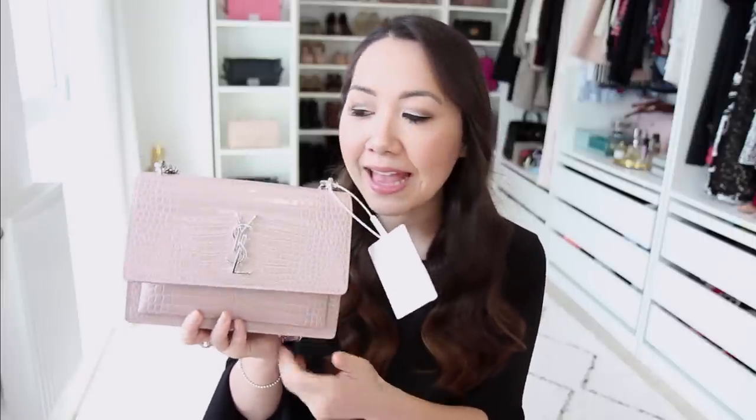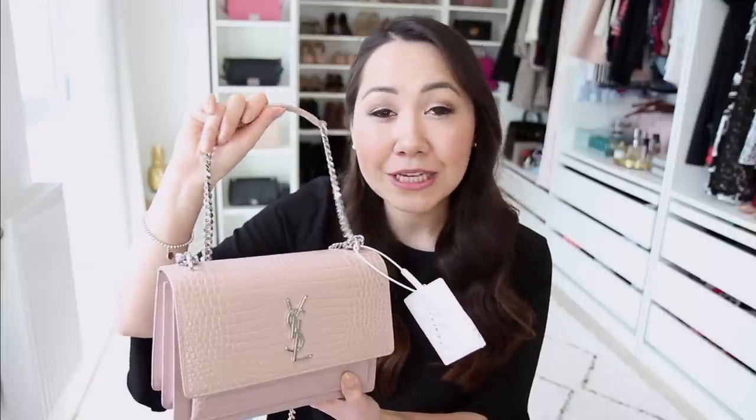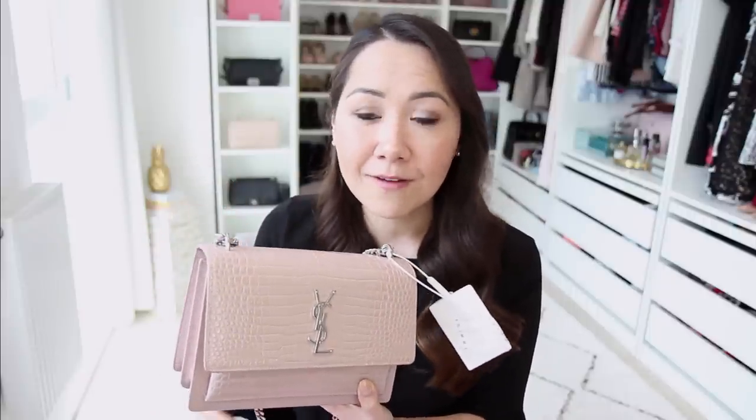My issues with the bag are twofold. Number one, it's incredibly heavy - it reminds me of the Chanel boy bag in size and look, but it is considerably heavier. The chain is the heaviest I've ever come across on a bag, which completely eliminates the possibility of wearing it cross body. It's very uncomfortable even just worn on a single strap over the shoulder.